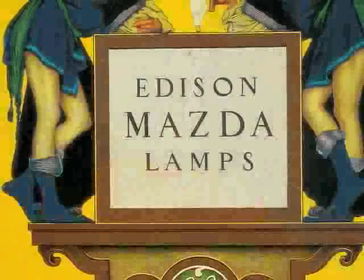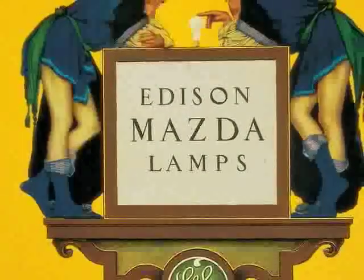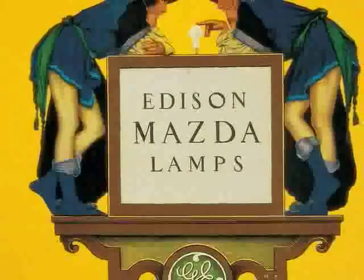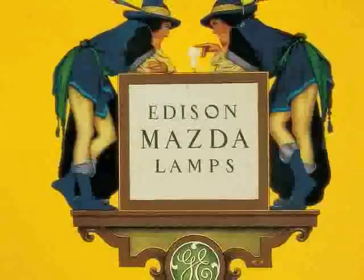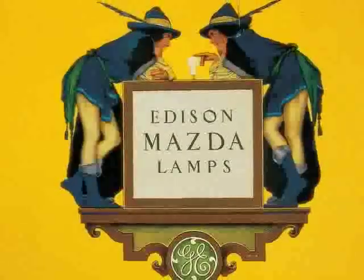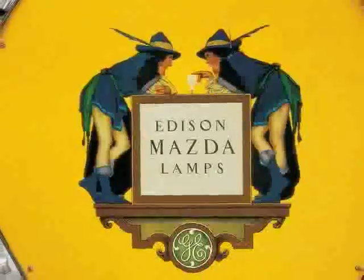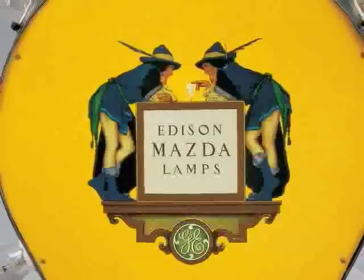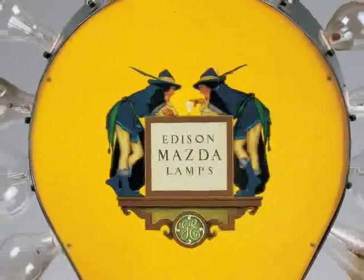What's the yellow thing with all the bulbs sticking out of it? It looks like something you'd see at an amusement park. This highly decorative pear-shaped device is a light bulb tester, and if in the 1920s or 30s you went to your local hardware store, you would screw your light bulb into one of the sockets around the tester and see whether it worked properly.